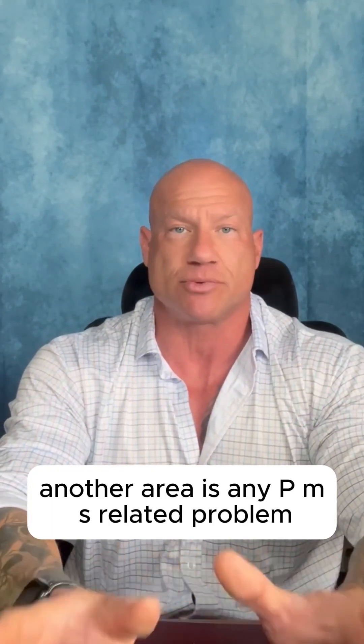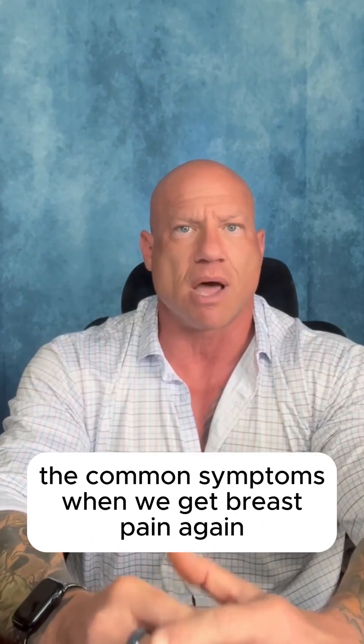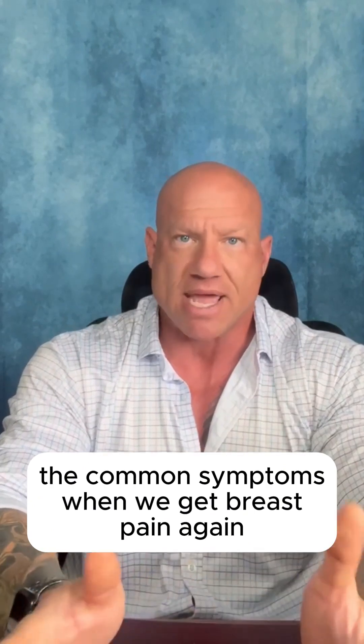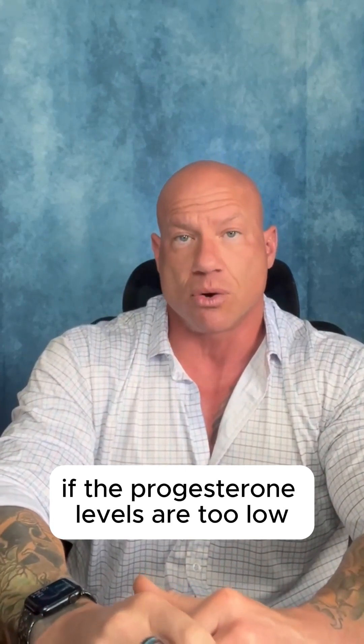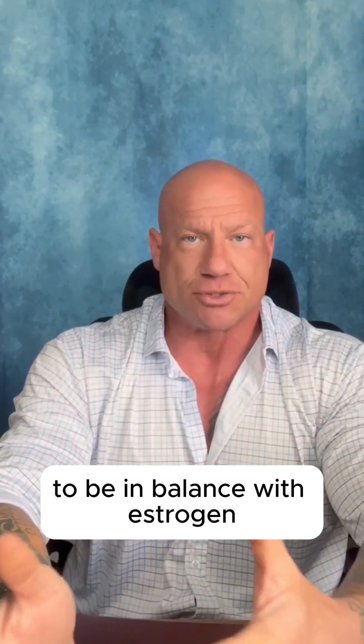Another area is any PMS-related problems — premenstrual issues like breast pain, swelling, water retention, weird mood changes, cravings, headaches, all these things. Often they result from a relative imbalance of progesterone and estrogen during that last week before your period starts. If the progesterone levels are too low to be in balance with estrogen, you get a lot of those PMS symptoms.